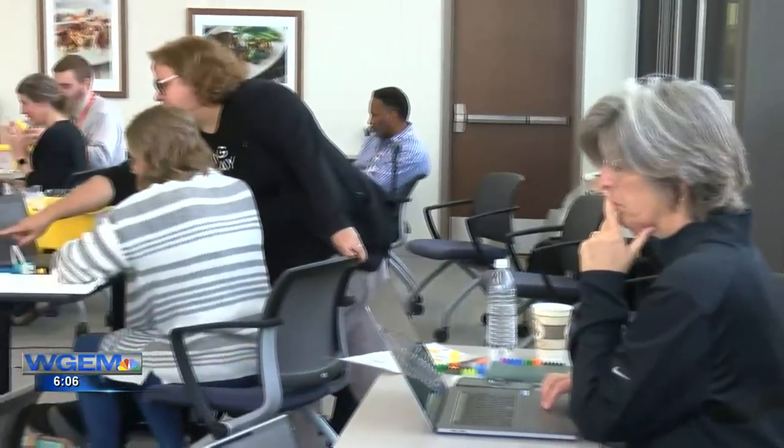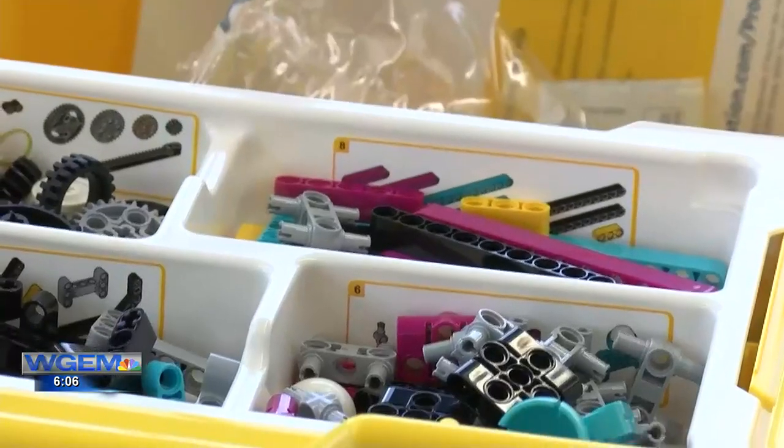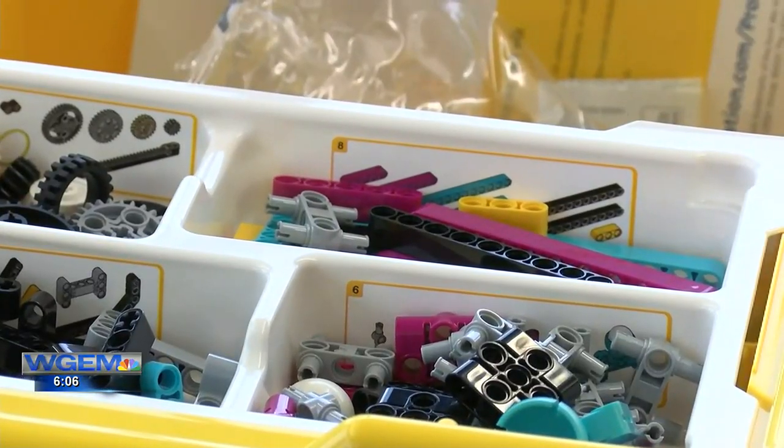Dot Foods charitable director Susie Parn says it's good for the kids, teachers, and Dot Foods, since they and many other employers will require STEM skills on resumes. "When we started working on this project, we didn't know much about STEM education at all, so we're learning as we go too."